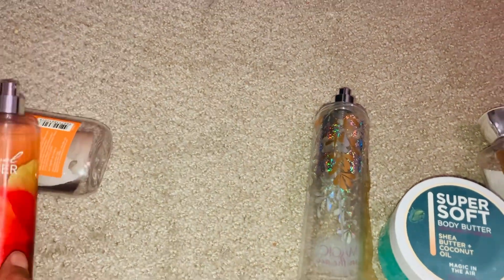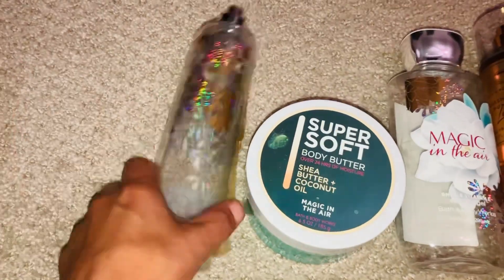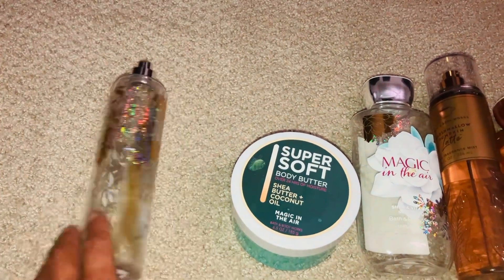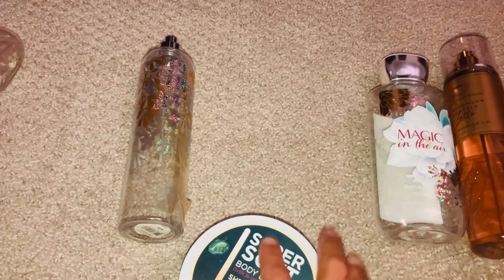This month, for October, I am using Magic in the Air. As you can see, I am literally so close to using it up — I should be finishing up here in a few weeks or so.